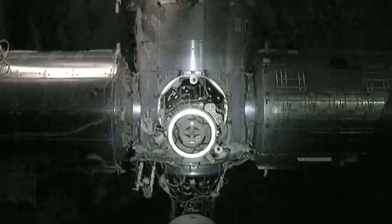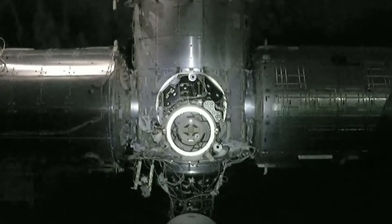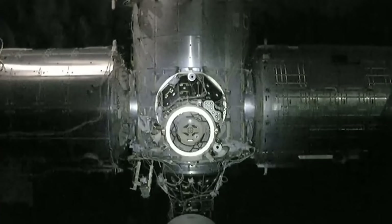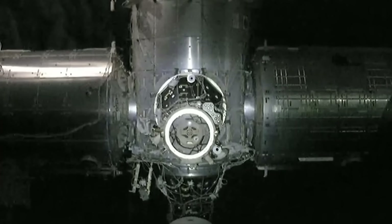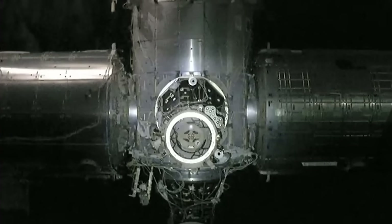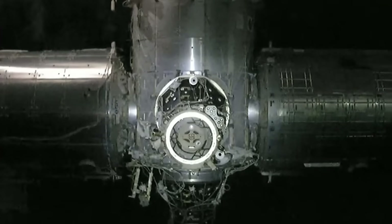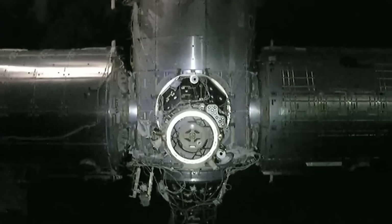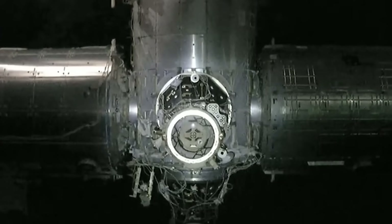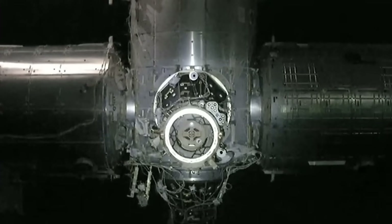Station copies all. Confirmation from Amy Dill, the Capcom in Mission Control Houston, to the crew that they are moving in for docking. We are now 16 meters away from the International Space Station, continuing slowly into the Node 2 Zenith port for docking today.